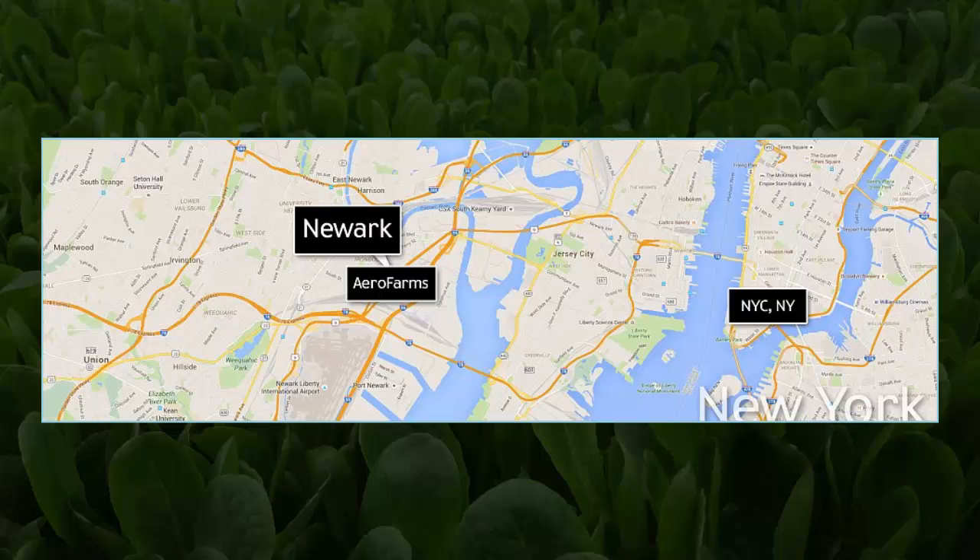The firm says the proximity to Manhattan will cut costs for transportation, and holds a large market that is eager for fresh locally grown produce.